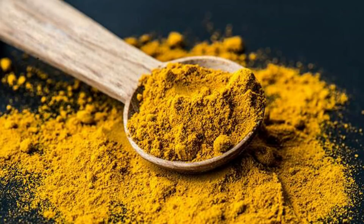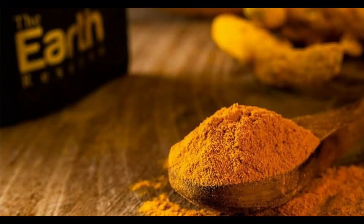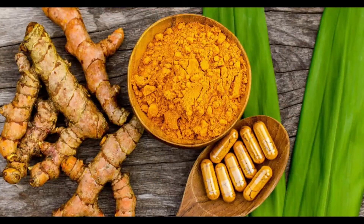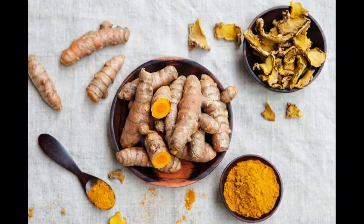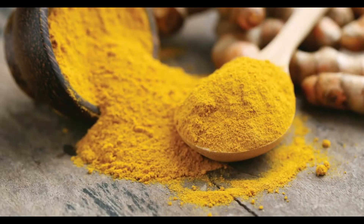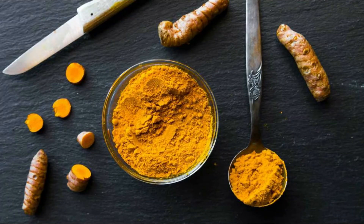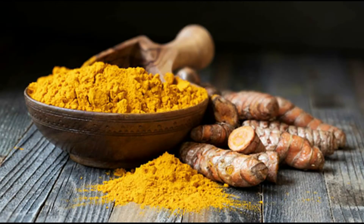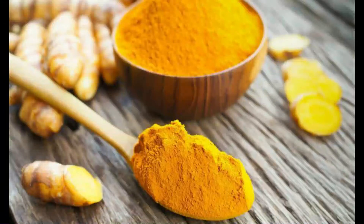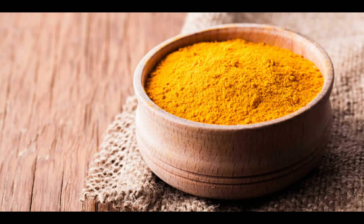Turmeric has a naturally occurring compound called curcumin — I'll leave the spelling in the video description — which is known to have proven anti-inflammatory properties. It yields results for people suffering with conditions like rheumatoid arthritis and inflammatory bowel disease. Turmeric also deals with stomach issues, obesity, and lowering one's risk of brain disease. Recent studies even show that turmeric was found to be more effective than ibuprofen after surgical procedures and muscle soreness.